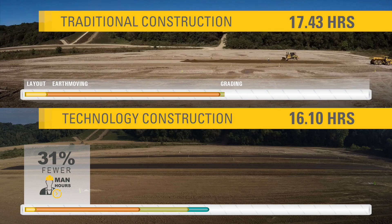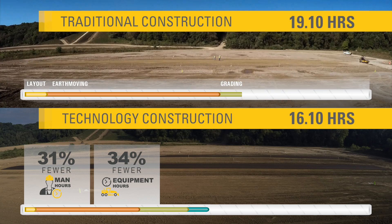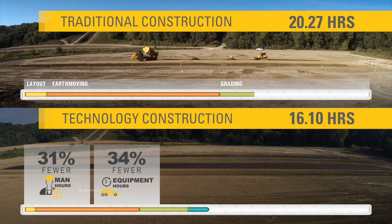31% fewer man hours, better resource allocation, less exposure to risk, and a solution to skilled labor shortages. 34% fewer equipment hours, resulting in lower maintenance and repair costs, increased machine availability, effective utilization and resale value.